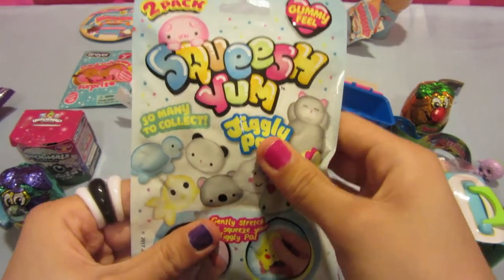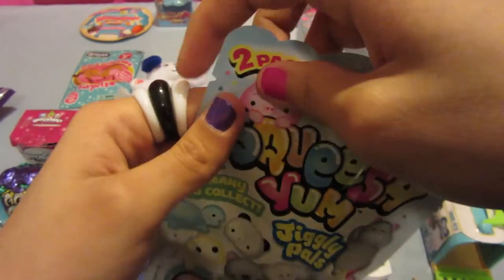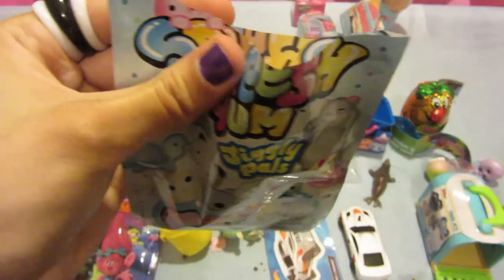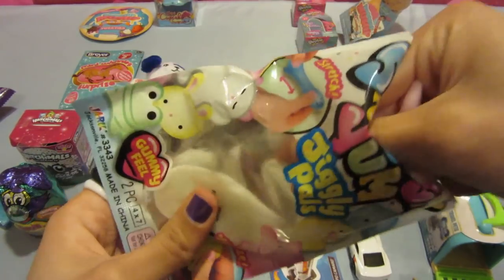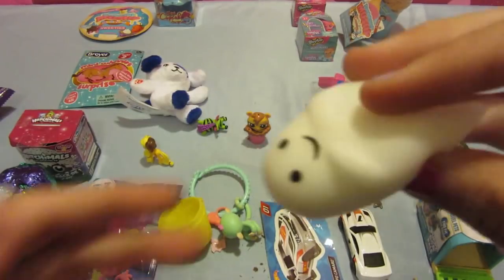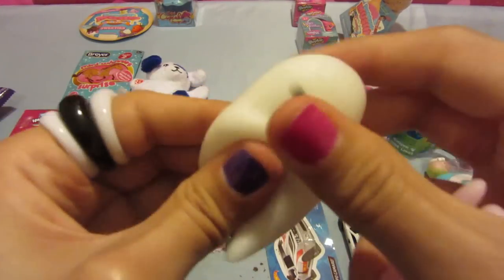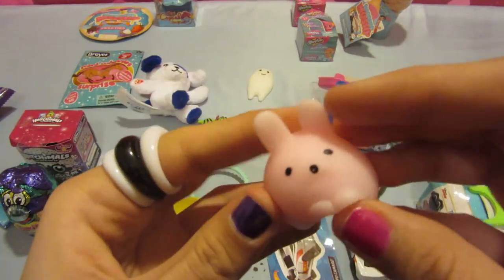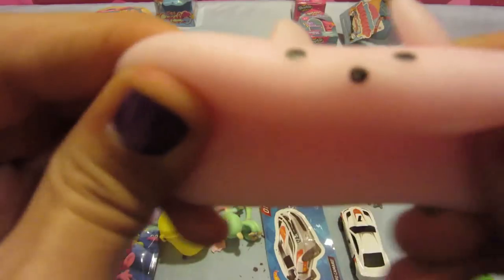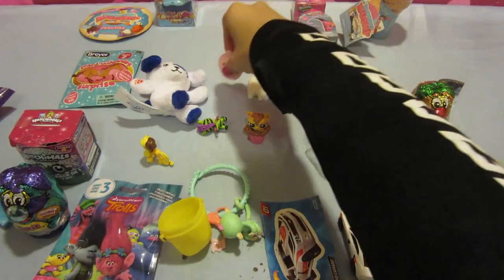I also want to open this Squish Yum. These remind me of the little Maj Maj things that are way more expensive, but it's the same thing. This is my first time getting one. They're so squishy. This one is like a little ghost guy, but he's still squishy. And I think this other one is a little bunny — he's adorable. These are like the Maj Majs.